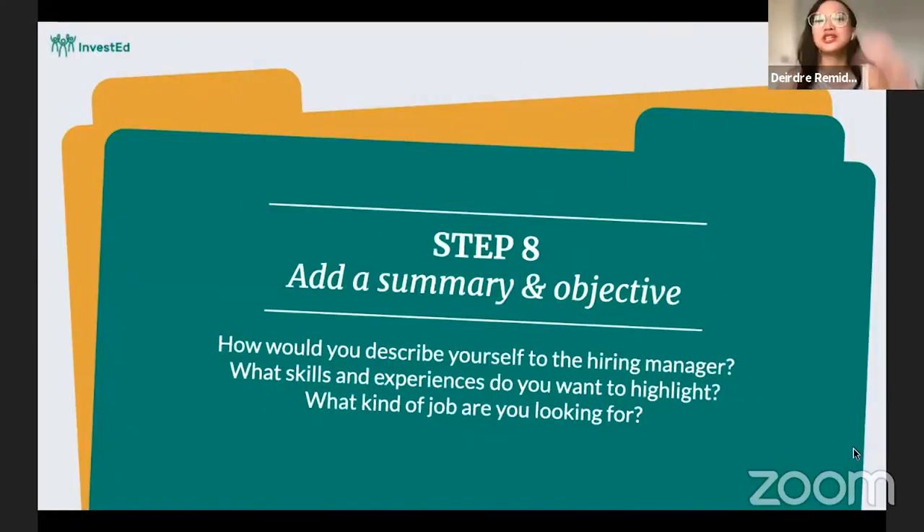Step eight — I usually reserve this for last, even though it's the first thing you'll see when creating a resume. I put it at the end because by then you already have some idea of what educational experience, awards, certificates, skills, and experiences you might want to highlight after writing them all down. So step eight is to add the summary and objective statement.